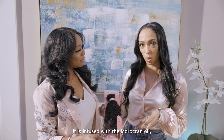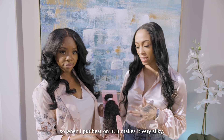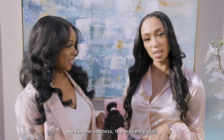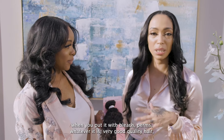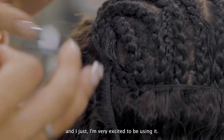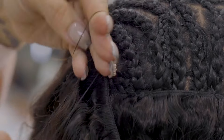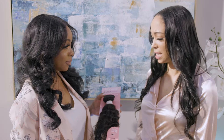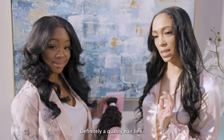I love the G-Clef hairline. It is infused with Moroccan oil, so when I put heat on it, it makes it very silky. We like the softness, the resiliency of it when you put it with bleach, perms, whatever. It is very good quality hair, and I'm very excited to be using it. I would recommend it to my clients and other hairstylists. Definitely a quality hairline.